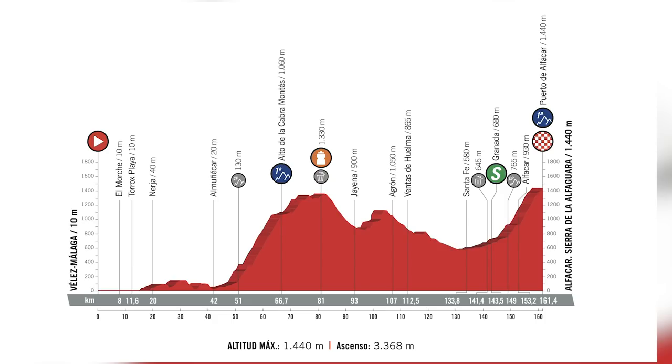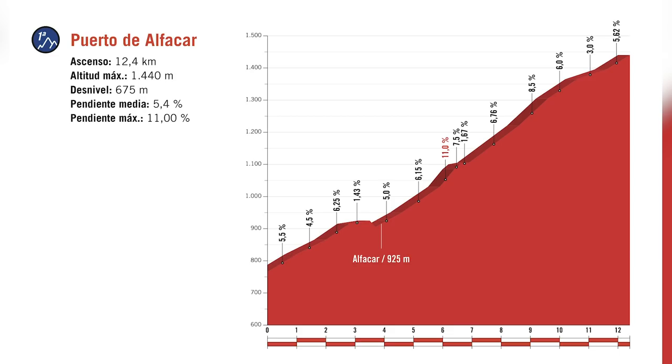It's not long before we get our first mountaintop finish of this year's race, which comes already on stage four. There, they go up the 12-kilometer-long Puerto de Alfácar, which has gradients of 11% in the middle section. So already, we're going to see who's got the legs to probably win the Vuelta.